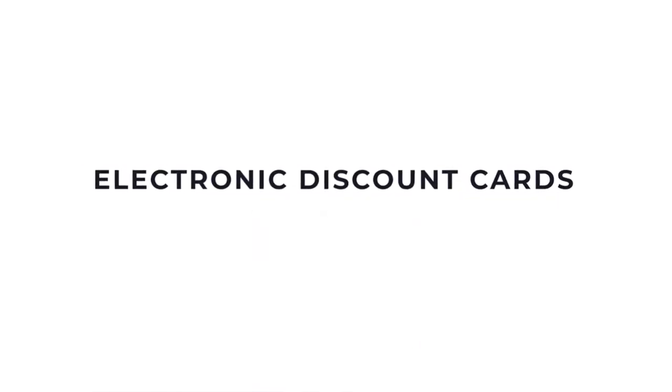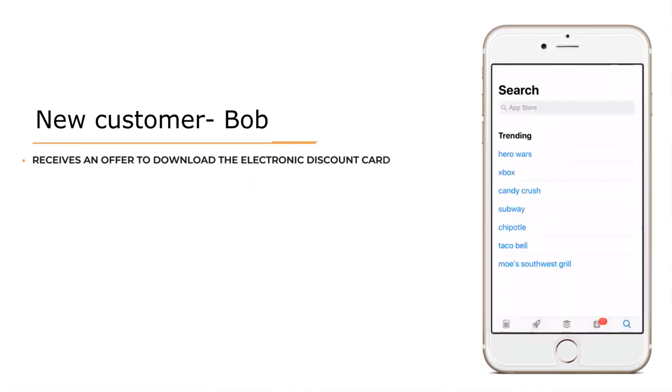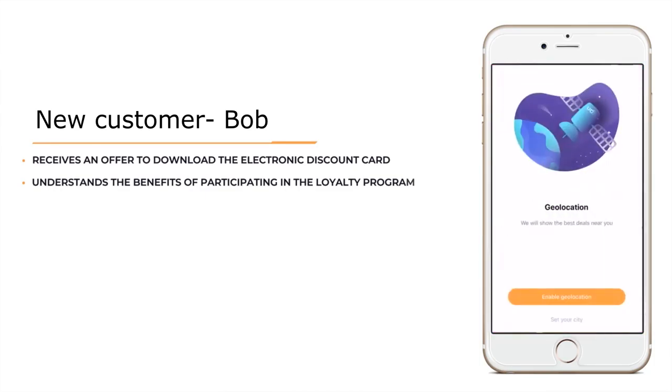The next stage is when the store starts distributing their electronic discount cards and building their customer base. A customer comes to the store to shop and a staff member offers him to download the electronic discount card. If it's rush hour, then printed materials in the sales area can help explain to customers the benefits of participating in the loyalty program.